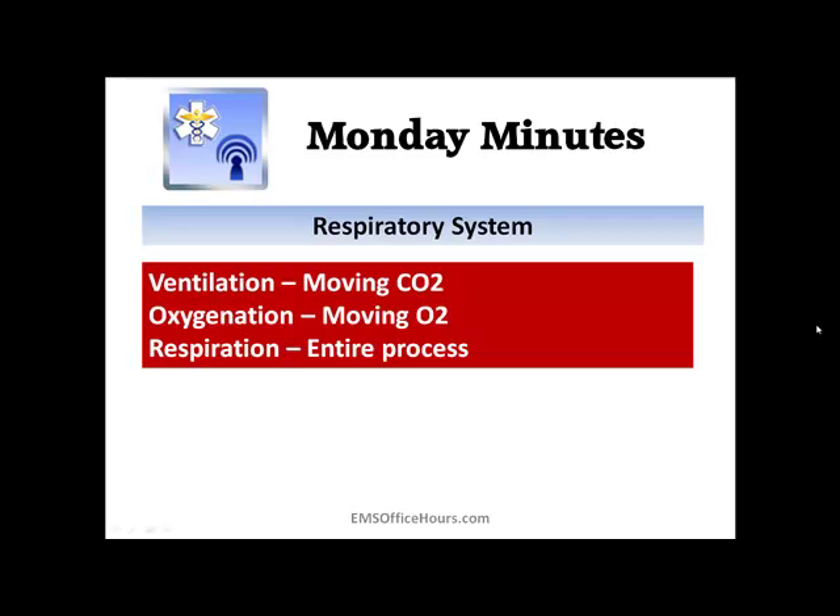Continuing on with the respiratory system — basically, ventilation is defined as moving CO2 in and out of the lungs. Oxygenation is defined as moving oxygen in and out of the lungs. And respiration as a whole is the entire process.